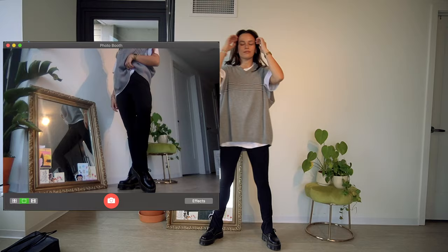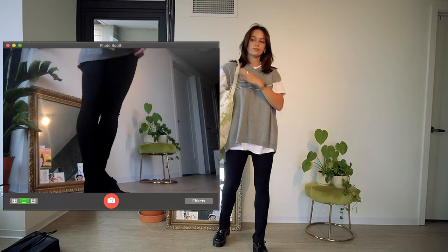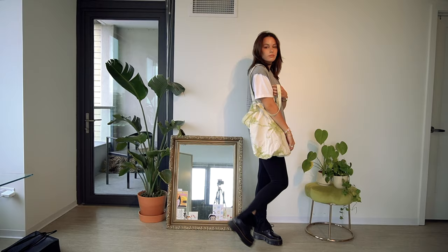This next look is a lot more relaxed, which is how I tend to wear these shoes. I have a split pair of leggings from Nasty Gal, a thrifted t-shirt and sweater vest, and then a tote I DIY'd. Everything will be linked in the description.